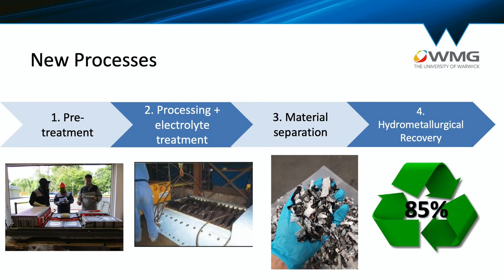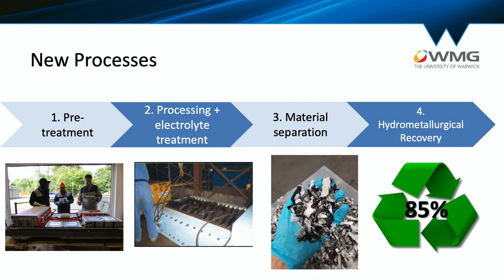New processes are based on shredding — just like paper shredders, batteries can be broken down into their components and then physically separated using magnets, water, and air tables. Once you get the material into powder form, you can apply the hydrometallurgy process. This approach has the potential to recover 80 or even 90% of the materials, and it's less energy intensive, but it's not well understood just yet.